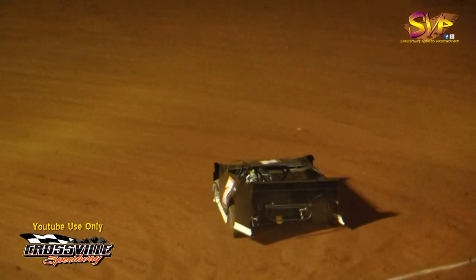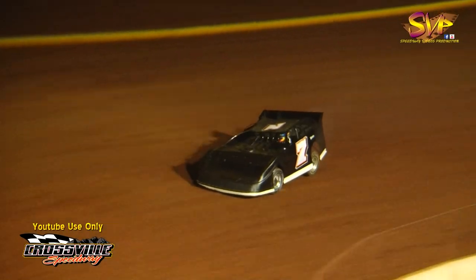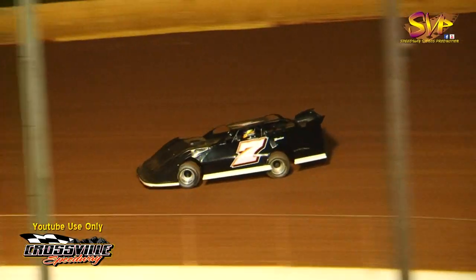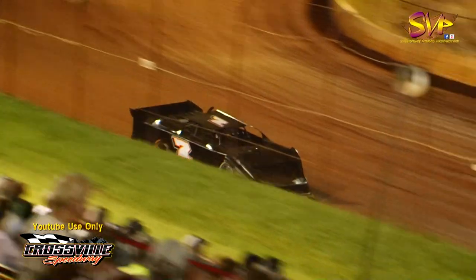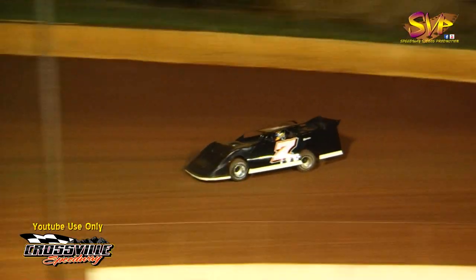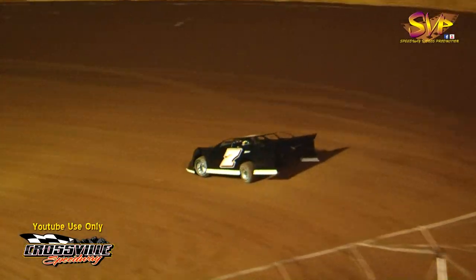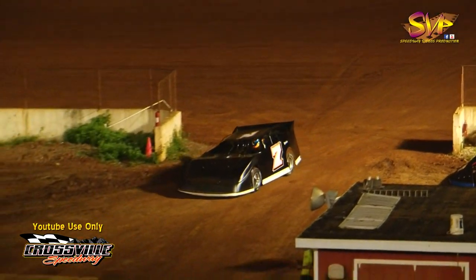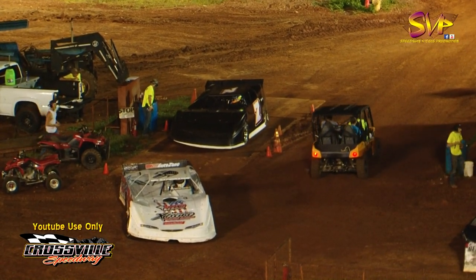Your last car in crate late model qualifying is the 7 of Justin Smith. Justin Smith is looking to beat that 13.055 put in by Jesse Lowe of Crossville, Tennessee. Listen to the throttle control as he's the only race car on the track. First lap time for Justin Smith is 13.451. Final lap time is 13.148. So Jesse Lowe on the 5J sits on top of the leaderboard with a 13.055, followed by Steve Russell at 13.059, and Justin Smith at 13.148 — your top three for the crate late model feature tonight.